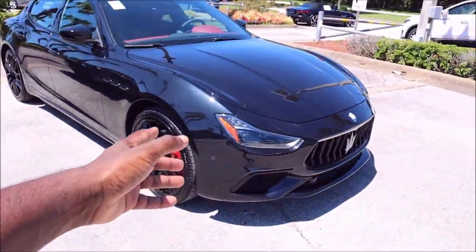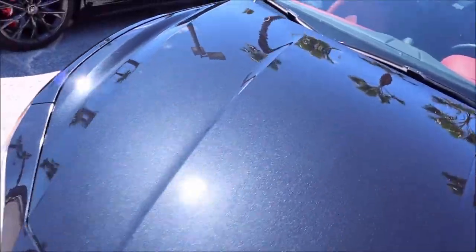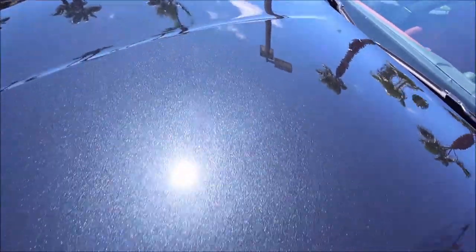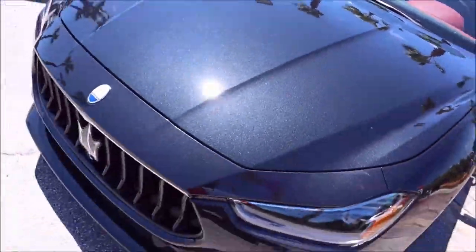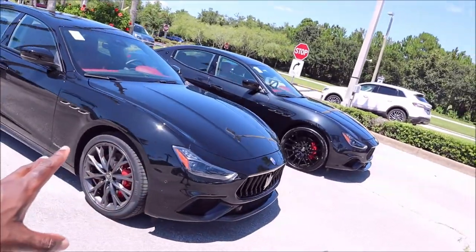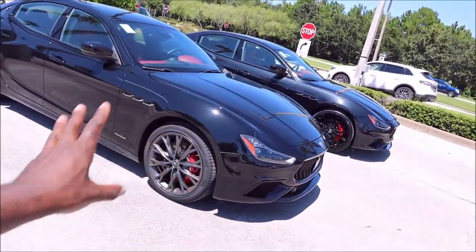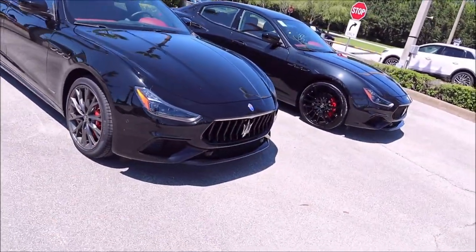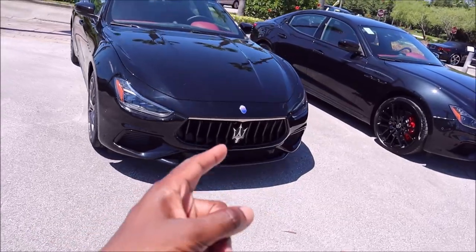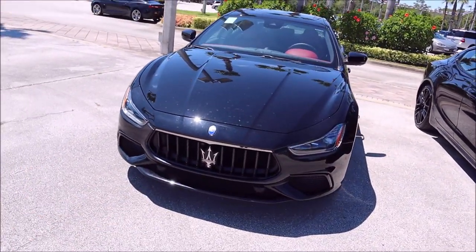On the Modena, you see Nero Ribelle with the Mica flake, which gives you that very shiny look. I mean look at that — the sparkles and shine, very accentuating for these lines. Now both models also have the Nerissimo pack which makes it all blacked out where things wouldn't normally be blacked out, which we'll go over. Now up front, you're going to notice something very different but you wouldn't notice it until you really got up on it.